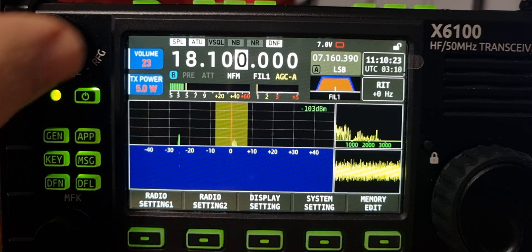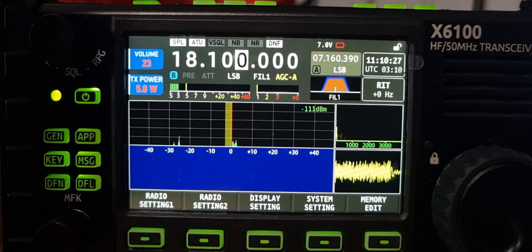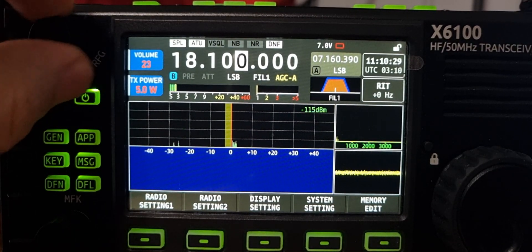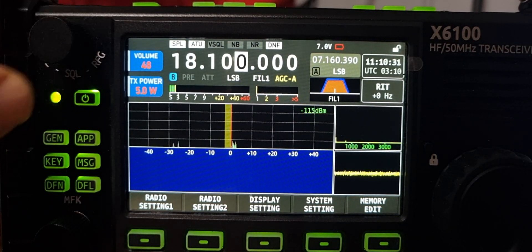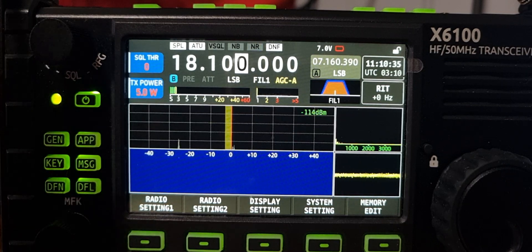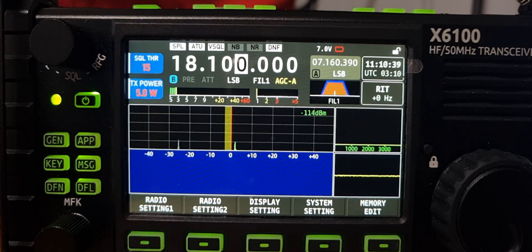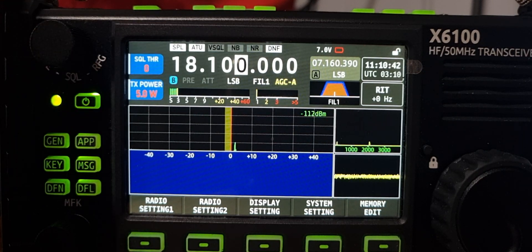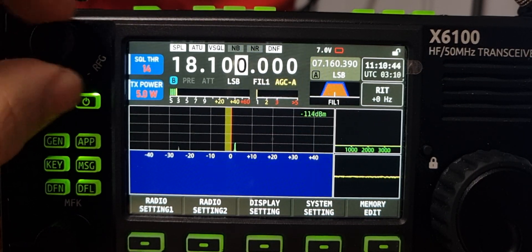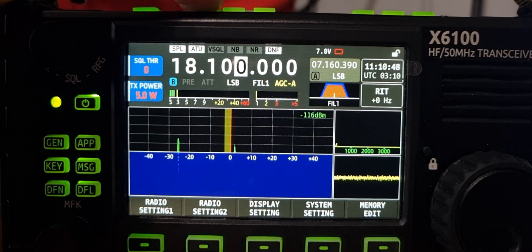So if we're on this frequency here, let's go to SSB, turn it up, push the volume knob. We can see the squelch appears here — turn it down, squelch okay, turn it to zero.